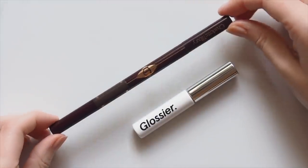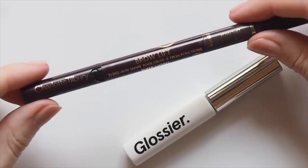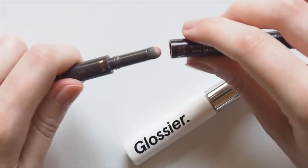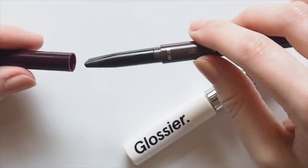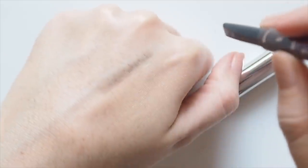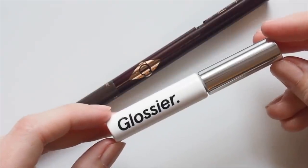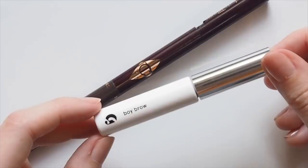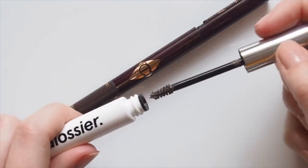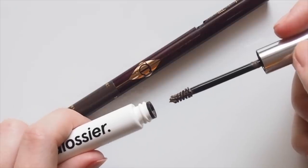I have quite bold full brows anyway, so I only need a quick touch-up to define them with Charlotte Tilbury Brow Lift. There's a spoolie and a brow bone highlight, but I'm only interested in the pencil. You could stroke this on to mimic individual hairs, but I just lightly shade all over the brow to tint it very slightly. Then the famous Glossier Boy Brow, which has been a constant in my routine for years — creamy, pigmented, plenty of hold so your brows don't move, but the formula's comfortable so they never feel crunchy.